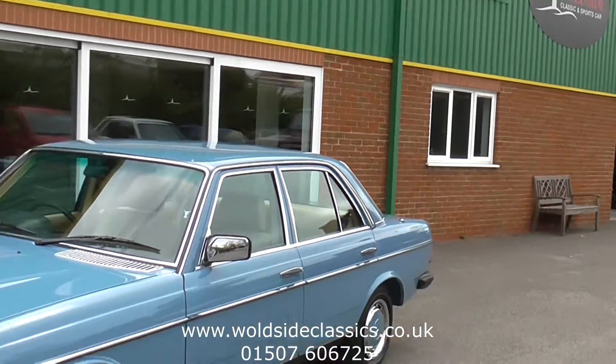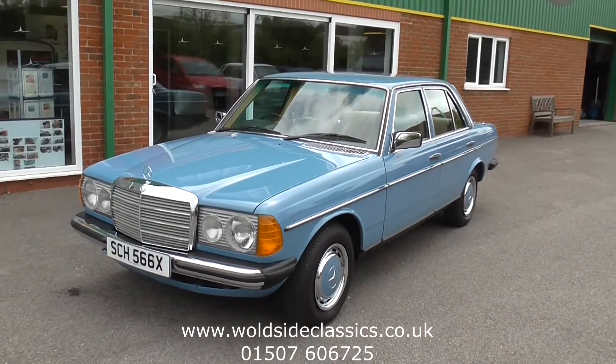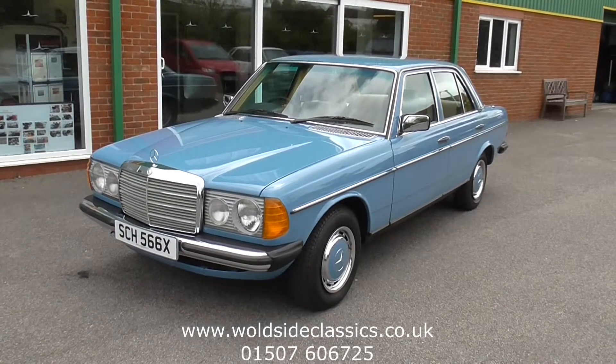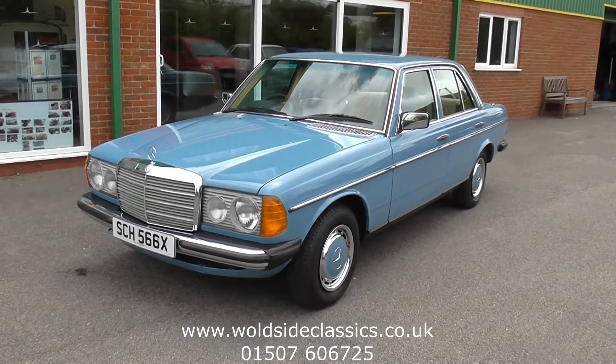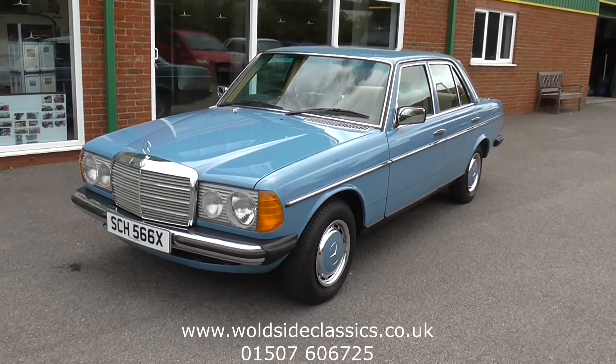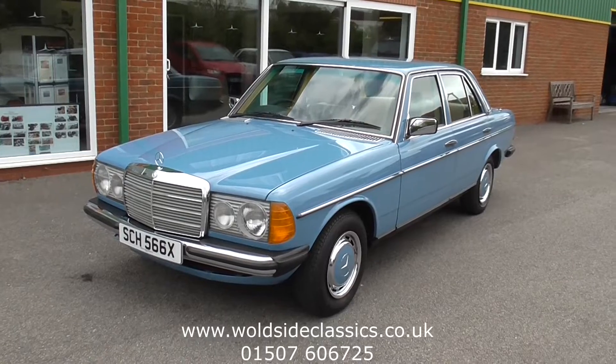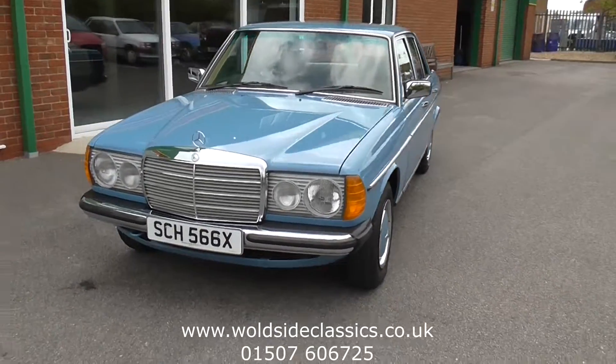Welcome to Worldside Classics and Sports Car. Today we're pleased to offer to you this 1982 Mercedes 200. It's a four-door saloon, the 123 series, finished in china blue with parchment cloth and vinyl upholstery. At 60,000 miles from new, the car can only be described as beautiful.